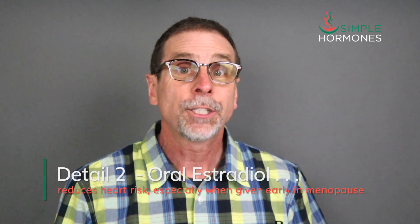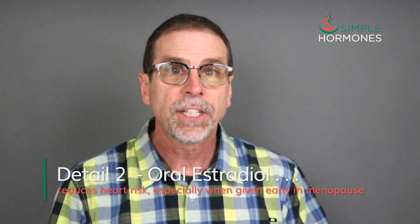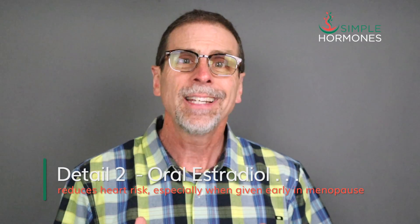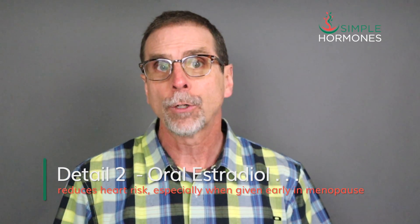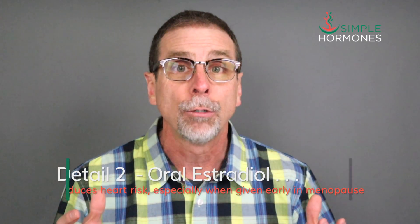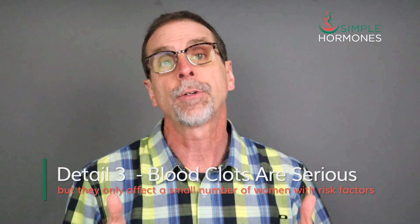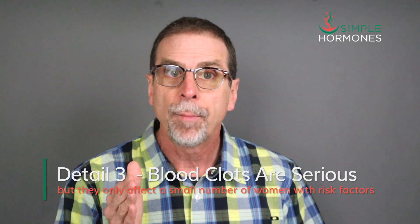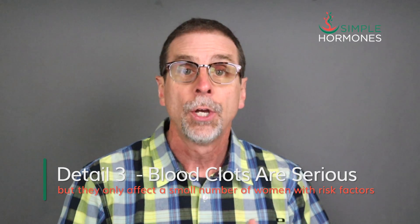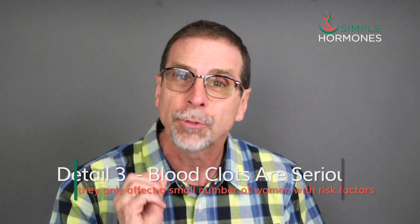Detail number two: oral estradiol has been shown to reduce heart disease risk, especially if given early in menopause. The evidence isn't nearly as strong for transdermal estrogen and heart risk. The number of women potentially affected by heart disease is absolutely gigantic. Detail number three: blood clots, especially in the legs and lungs, can be life-threatening, but they usually only affect women with a history of blood clots or some genetic clotting risk factors. The number of women in that category is extremely small.